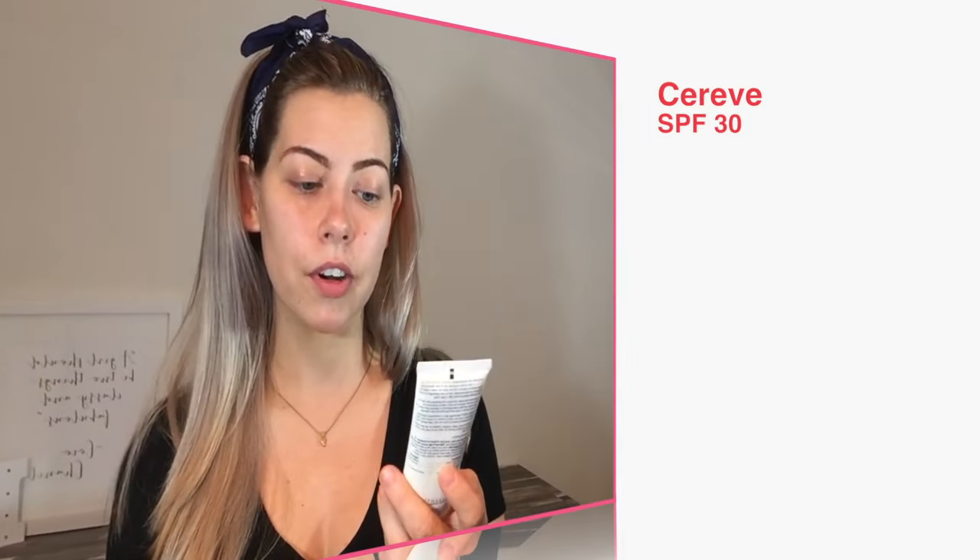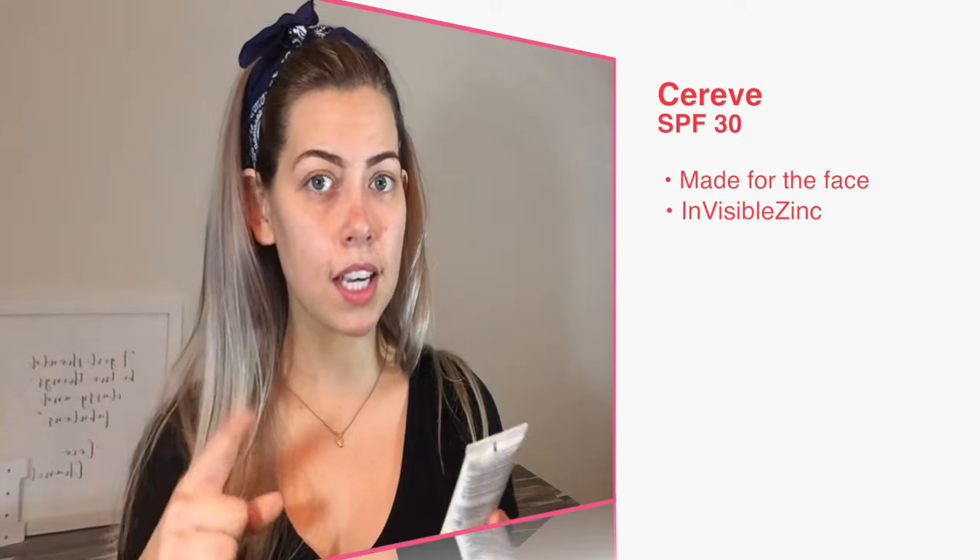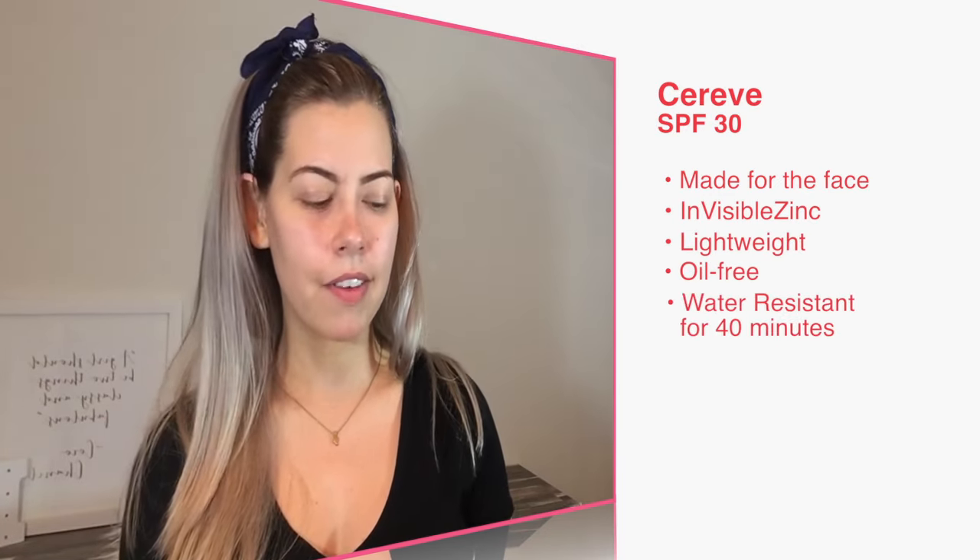The next thing I want to talk about is the CeraVe sunscreen. This is SPF 30 for the face. It has invisible zinc and it's basically a lightweight, oil-free SPF that I am obsessed with. It's water resistant for up to 40 minutes as well. What this does is it uses invisible zinc, which basically uses naturally sourced microfine zinc oxide to deliver a dry, clear finish to the skin that absorbs really well and really fast. You'll rub it in and it's basically gone after a minute.